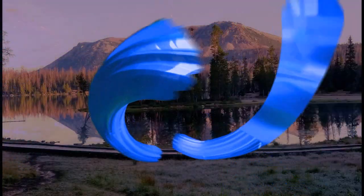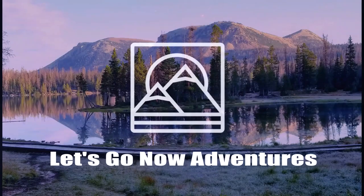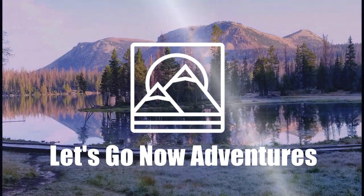Today we're going to give you our top 10 items that we can't live without while dispersed camping. So if you're looking for one of those last minute gift ideas for the camper in your life, stay tuned. We're John and Holly with Let's Go Now Adventures, and we put together a gift guide of items that are so important to us when we're camping — things that really make the camping trip for us.